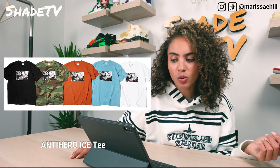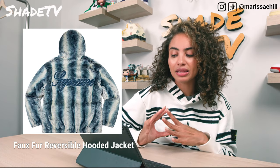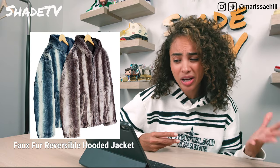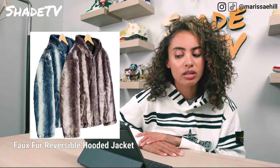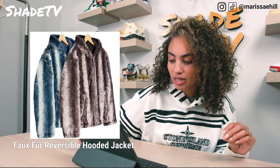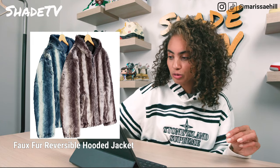Next up is the Faux Reversible Hooded Jacket. It looks extremely comfortable, but I'm not in love with the coloring scheme — it kind of reminds me of an older person's mink jacket. The other colorway is giving me penguin vibes — blue and white, reminds me of Antarctica. It does have nicely embroidered Supreme on the back, and on the inside it's reversible with a nylon side that offers some broader weather resistance.